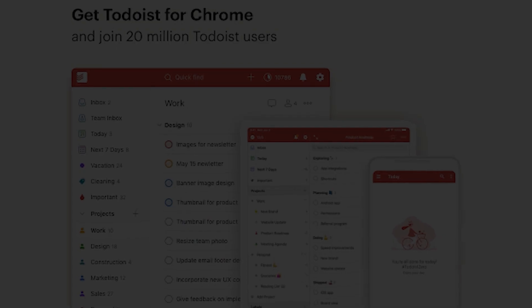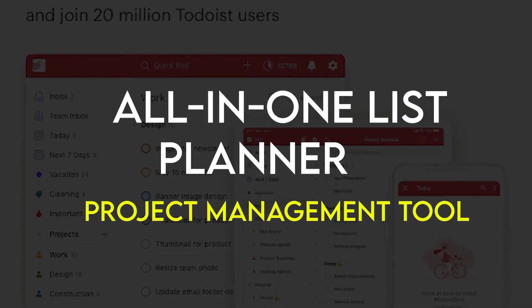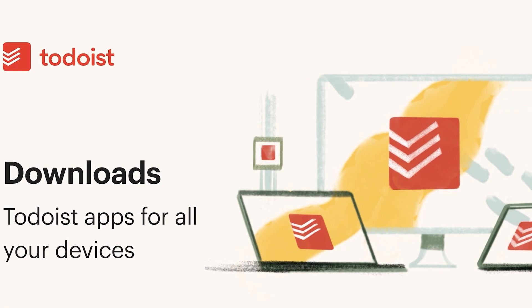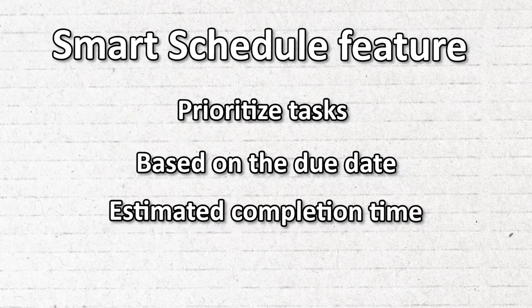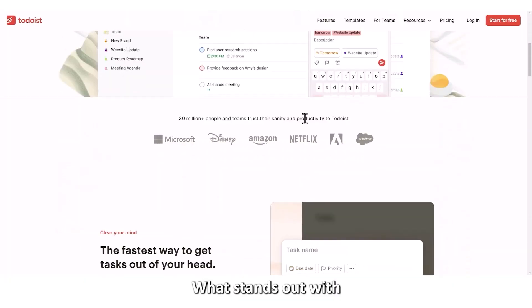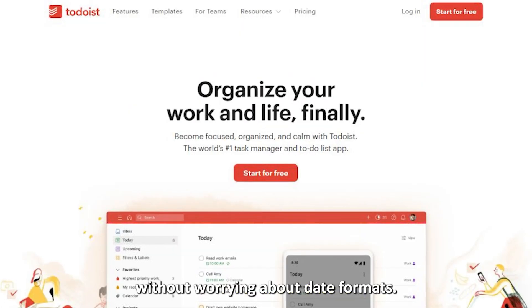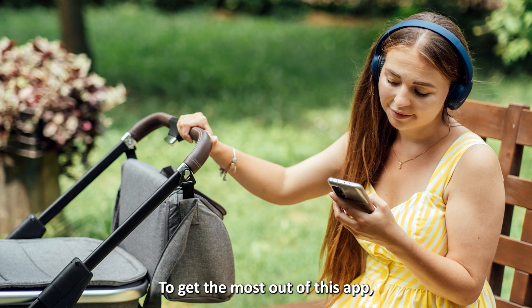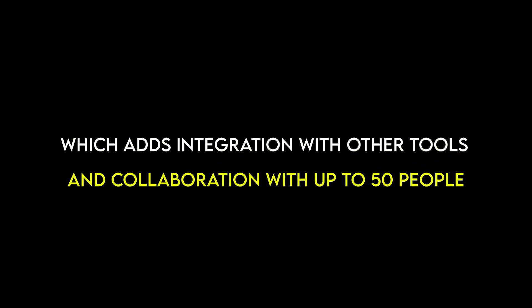To-do list — to-do list and planner — best for project management and collaboration. To-do list is an all-in-one list, planner, and project management tool perfect for small teams. The app has a smart schedule feature that helps you prioritize tasks based on the due date and estimated completion time. What stands out is the natural language feature that makes it easy to set reminders without worrying about date formats. To get the most out of this app, you'll need to upgrade to the paid version, which adds integration with other tools and collaboration with up to 50 people.